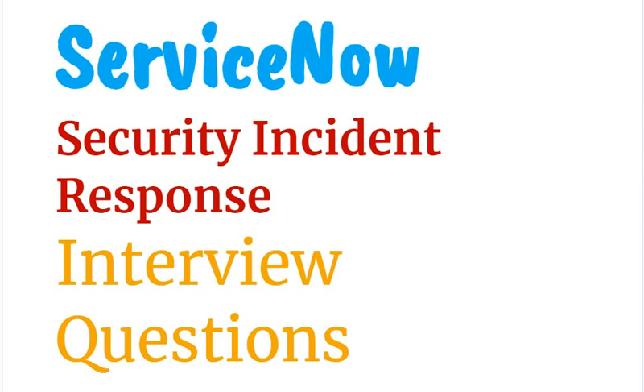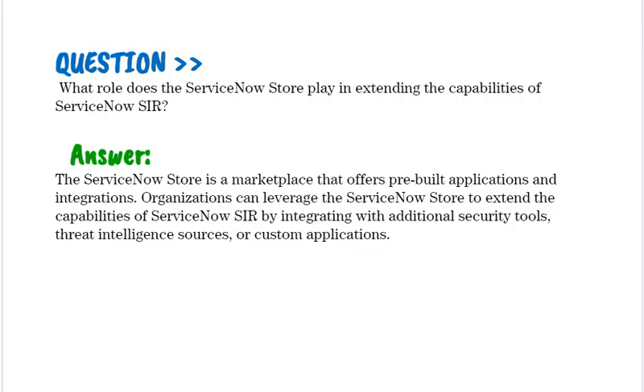Today we are discussing interview questions for ServiceNow Security Incident Response. Our first question is: What role does the ServiceNow Store play in extending the capabilities of ServiceNow SIR? The ServiceNow Store is a marketplace that offers pre-built applications and integrations. Organizations can leverage the ServiceNow Store to extend SIR capabilities by integrating with additional security tools, threat intelligence sources, or custom applications.